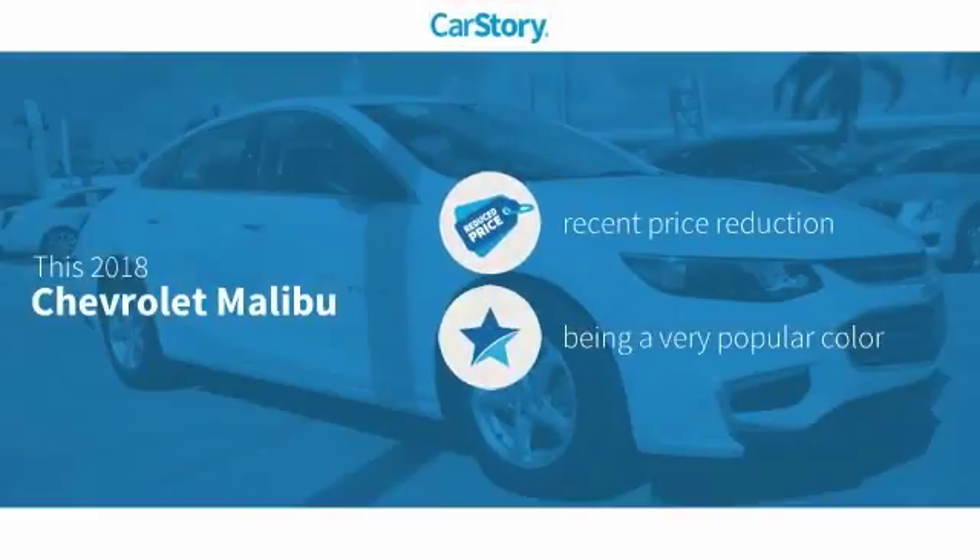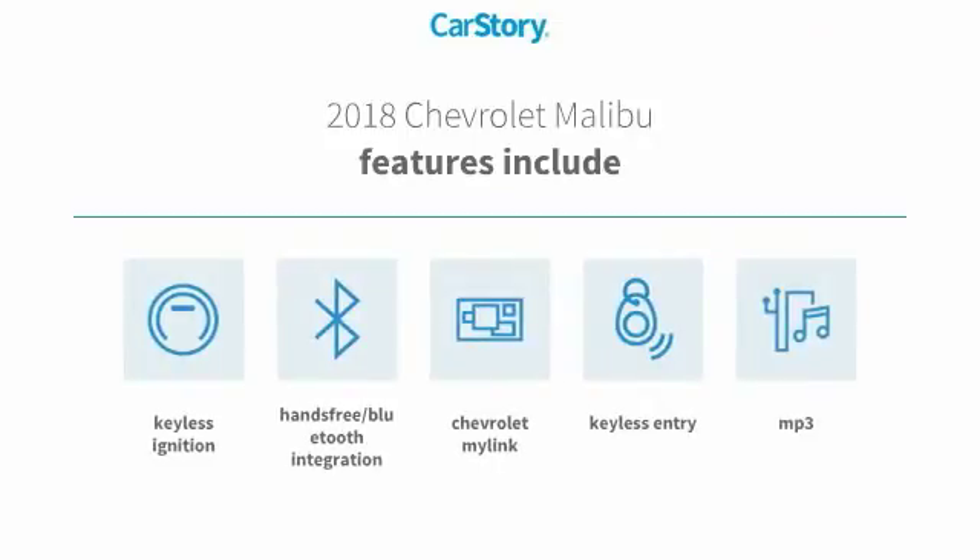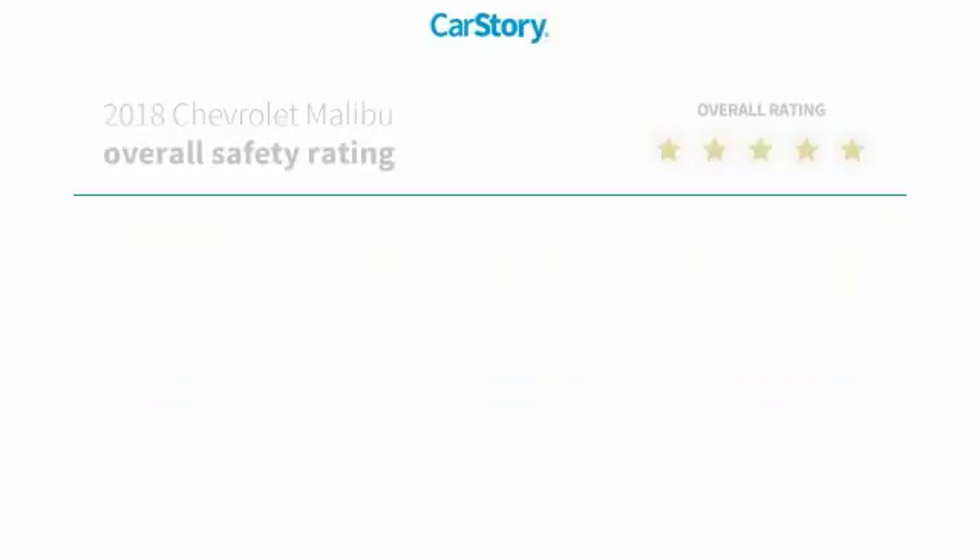Car Story research indicates this vehicle as having a recent price reduction. Features also include keyless entry, keyless ignition, hands-free Bluetooth integration, MP3, and has been listed as an IIHS top safety pick with these ratings.